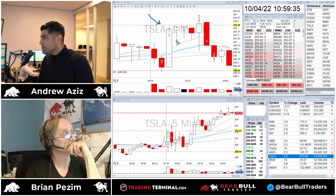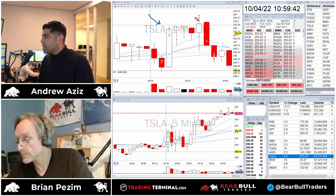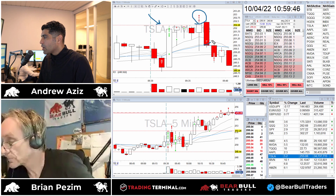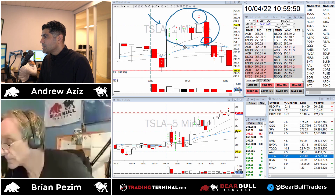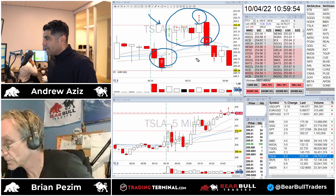I jumped in long, it came down, tested the moving average, came back up, and I added more. I really wanted to do the breakout but it got really choppy. I partialed a little bit at the break and then eventually got out completely. That was my second trade on Tesla - unfortunately it wasn't a very clean one.